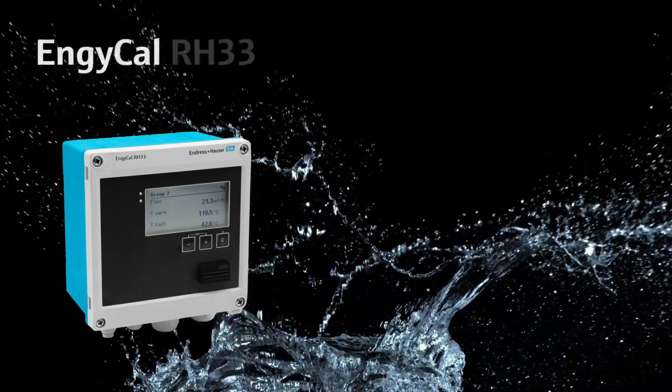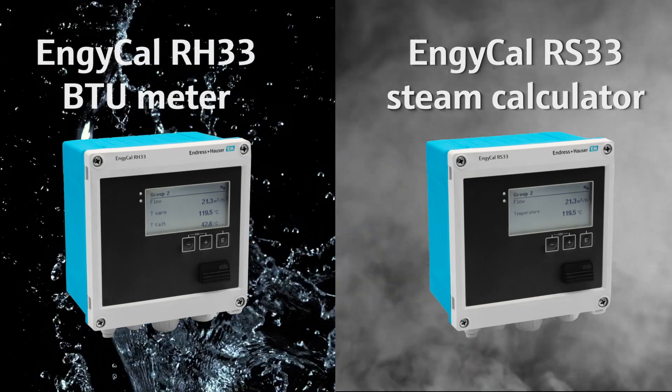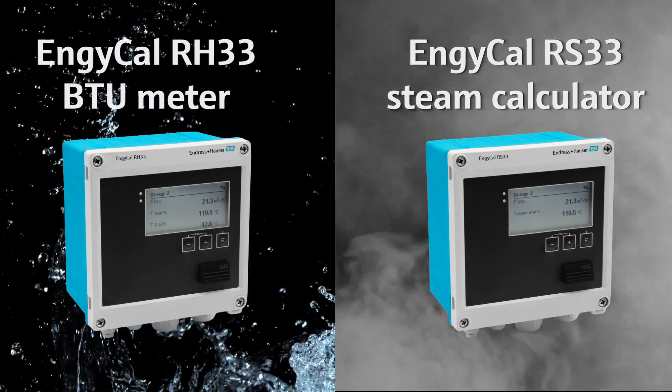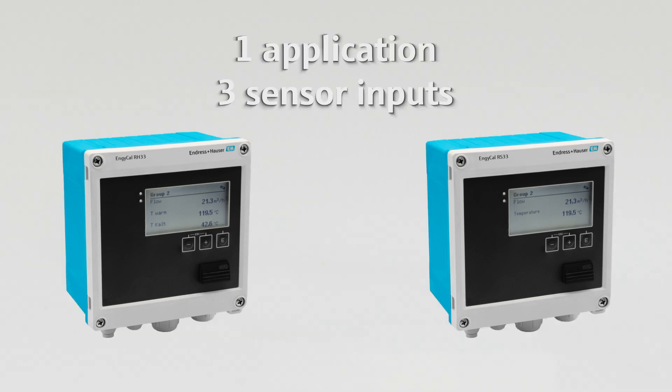The NGCal products RH-33 and RS-33 are specifically designed for energy monitoring of either liquids or steam. Each energy manager can handle one application and up to three sensor inputs. In addition, the RH-33 is available with MID custody transfer approval.